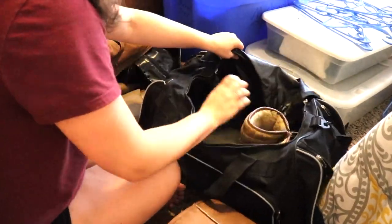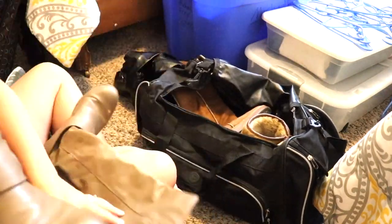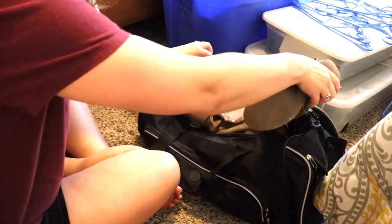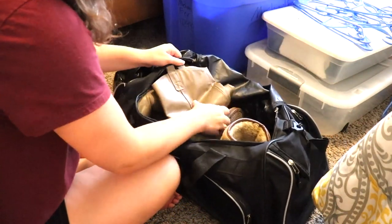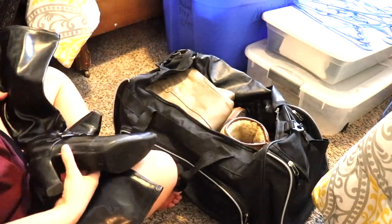For several years now I have, for some reason, been liking to use this duffel bag to store our shoes that we're not wearing at the moment. So I'm just going to go through and put all of our boots in this bag so that I don't have any loose boots or shoes in the room.